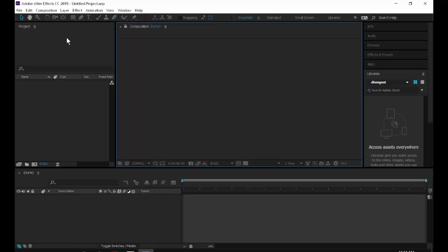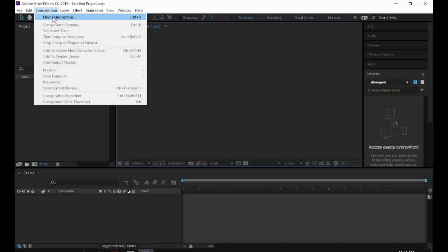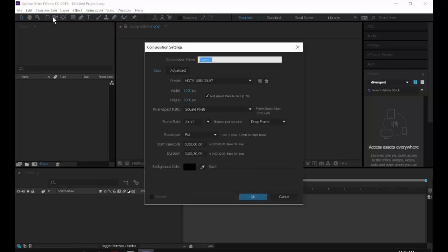We're going to make a brand new document. In After Effects, instead of creating a new document like in Photoshop or Illustrator, we create a composition. Go to the Composition menu and go to New Comp. The hotkey for new composition is Ctrl+N.